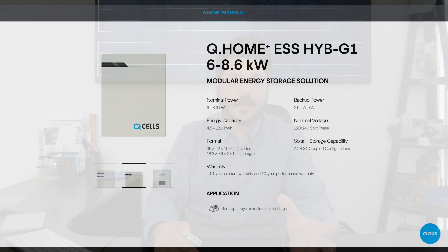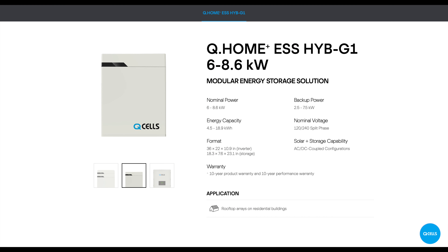Now speaking of batteries, Q-cell will offer two variations of their batteries: a 4.5 kilowatt hour unit, lithium ion, and a 6.3 kilowatt hour unit, which is also lithium ion. Both batteries can be stacked up to three for a maximum capacity of 18.9 kilowatt hours. It's worth noting that these lithium batteries are nickel magnesium cobalt — NMC — which is one of the most successful lithium chemistries and is used in, you guessed it, the Tesla Powerwall.